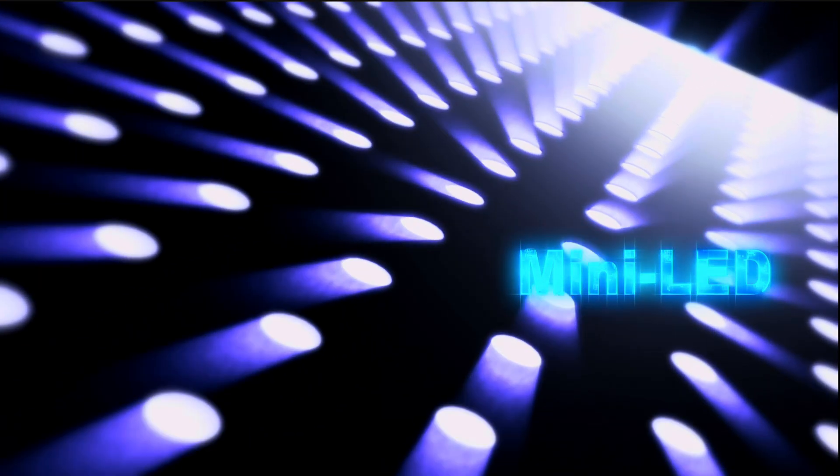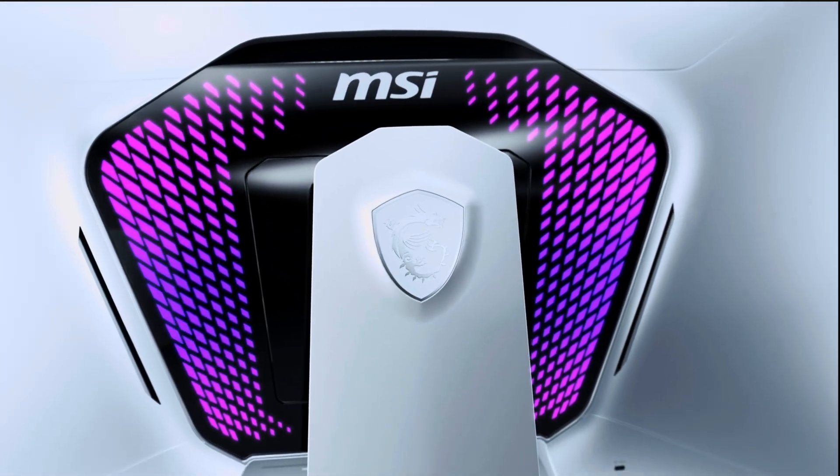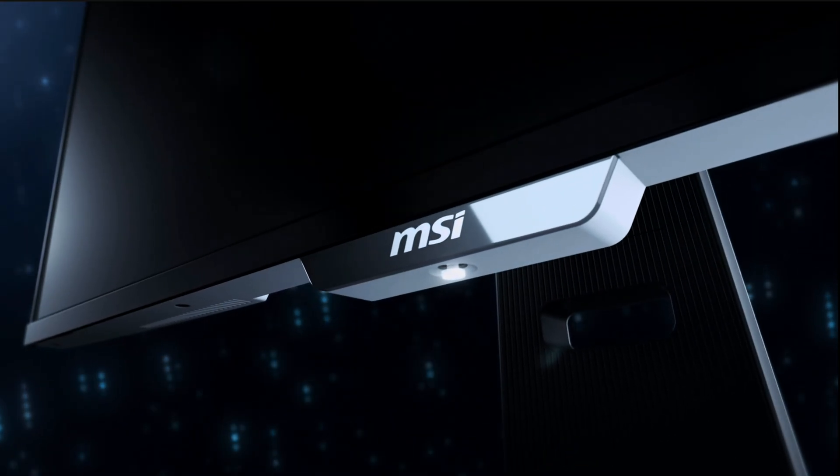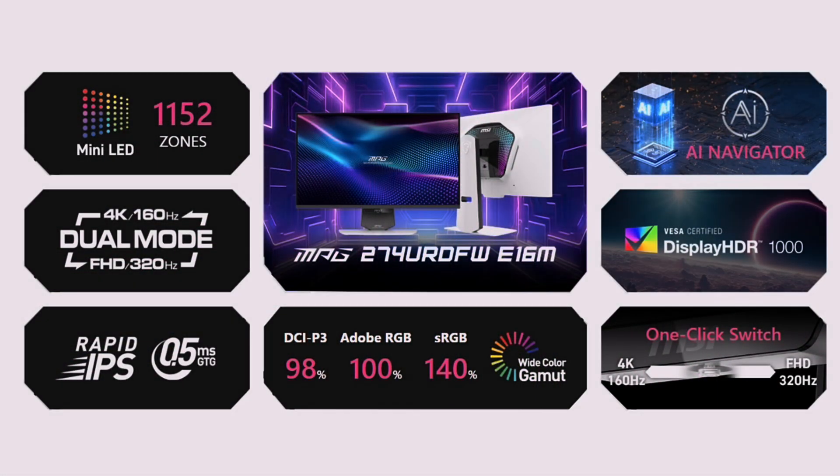Getting into that new MPG monitor: mini-LED at 1,152 zones, 4K 160Hz or 1080p 320Hz in dual mode, and rapid IPS for that 0.5ms gray-to-gray response time. Here's what MSI is touting with the AI Navigator — it is VESA-certified DisplayHDR1000, with a one-click switch for dual mode, covering 98% of the DCI-P3 color space, 100% of the Adobe RGB, and 140% of the sRGB wide color gamut.